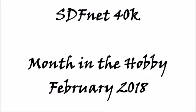Welcome to any new people discovering my content, and to those who have been following me for a while over on the blog. This will be the third instalment of the Month in the Hobby series, but the first in video format. Exciting times.